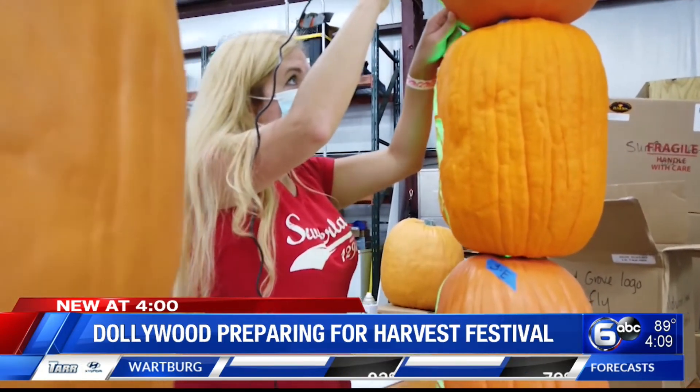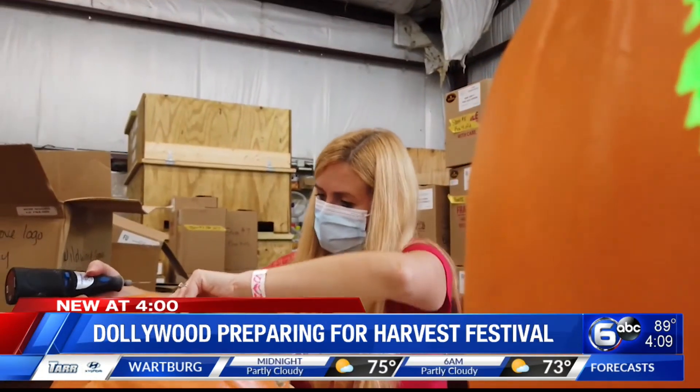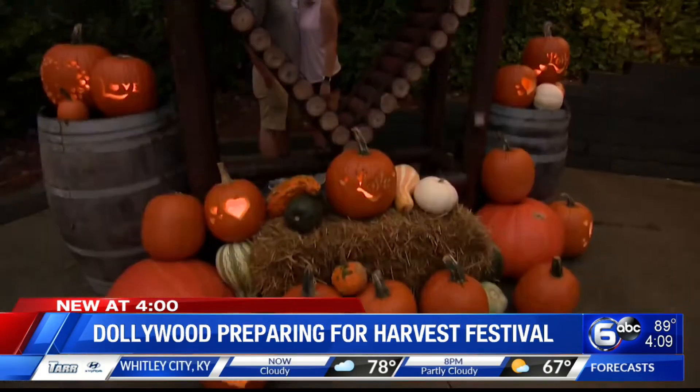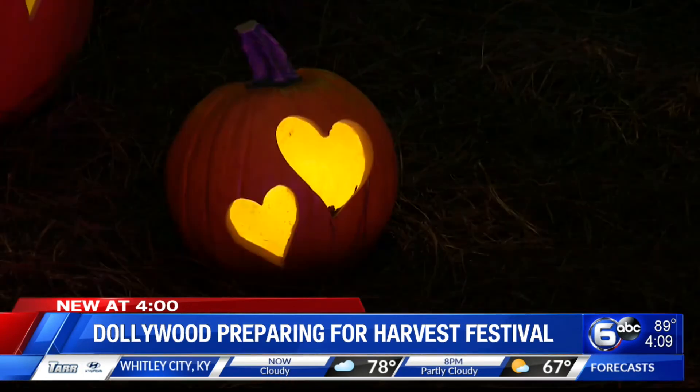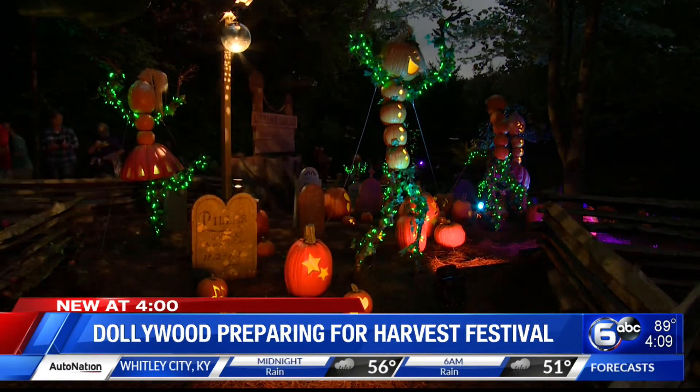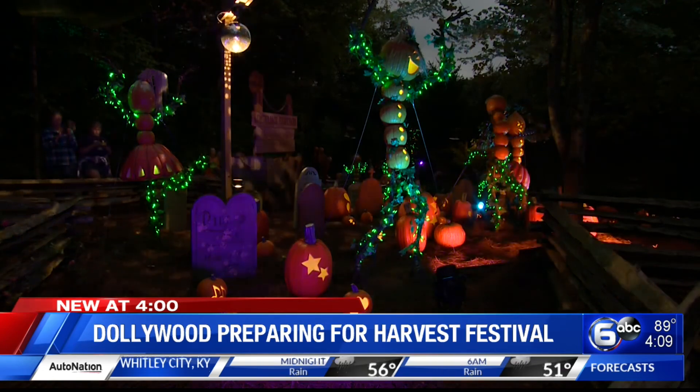Pumpkins are stacked and cut to look like flowers, and carving each stalk takes up to two hours. Once the Harvest Festival begins on September 25th, the park will be open from 10 until 9 each day of operation. The park will be closed on Tuesdays and Thursdays during the festival.